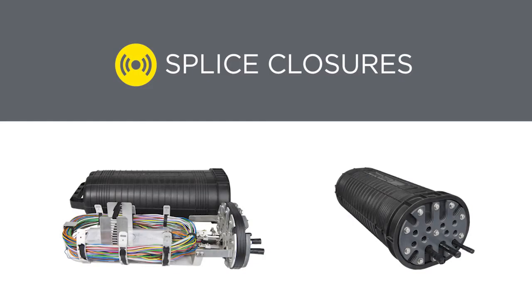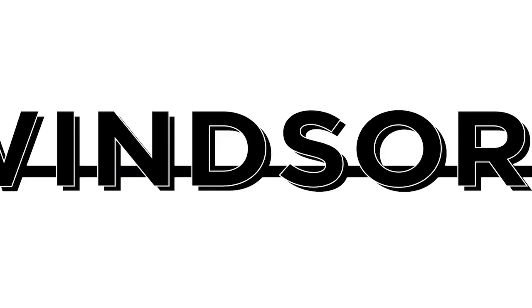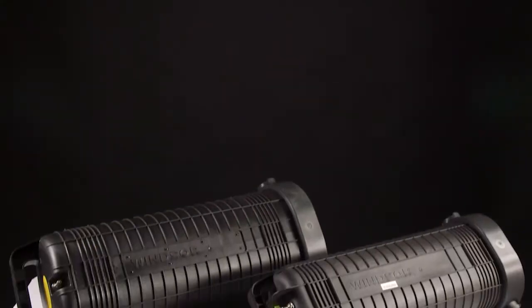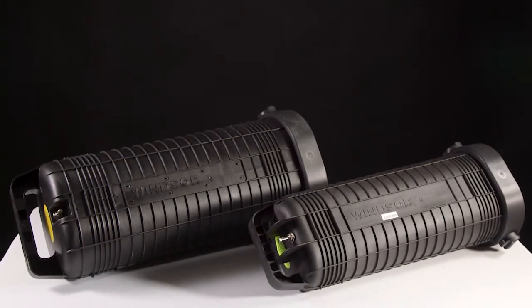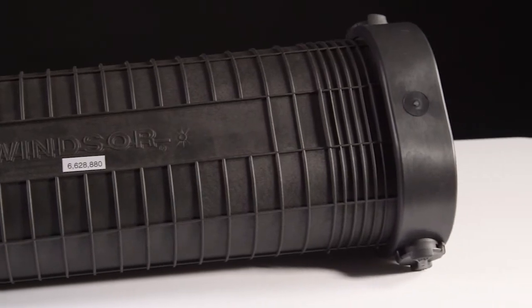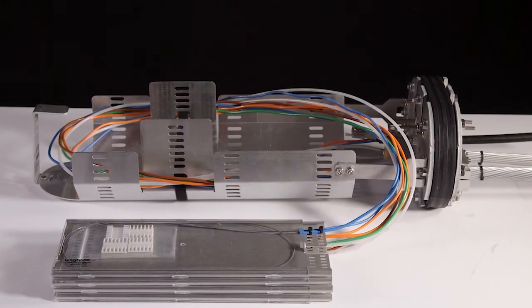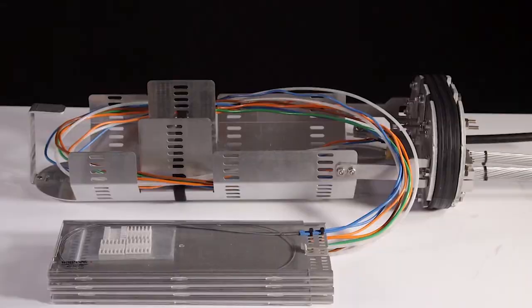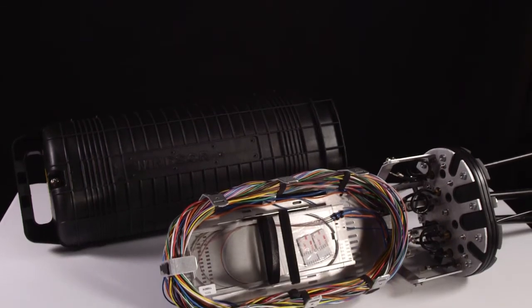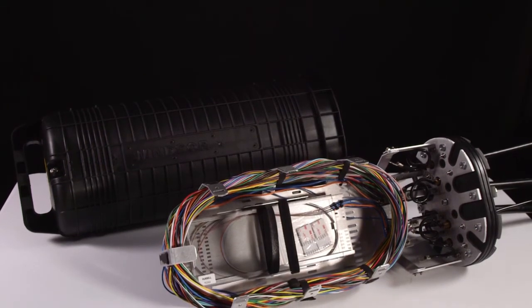Today's high capacity fiber networks demand reliability to ensure minimal downtime. Our Windsor fiber splice closures are designed by former splice technicians with flexibility and ease of workmanship in mind. All splice closures are sold fully assembled to reduce chances of craft error, labor costs and splicing time. With over 30 years of product design and manufacturing experience, as well as proven field performance in demanding applications, our splice closures are the ideal choice for today's fiber networks.